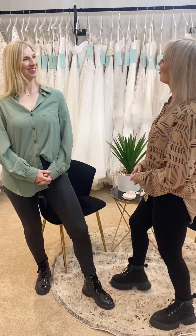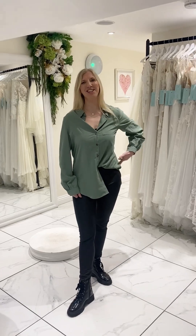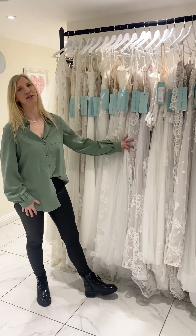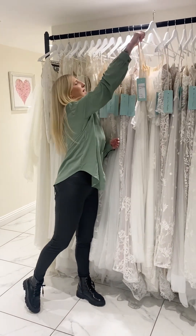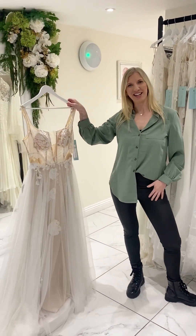So Emma, do you want to show us downstairs? Absolutely, follow me. Welcome to the downstairs showroom. This is our boho rail. These gowns are beautiful relaxed styles and I want to show you one of my favourites — this is Kimba. She is absolutely stunning. Let's take a closer look.